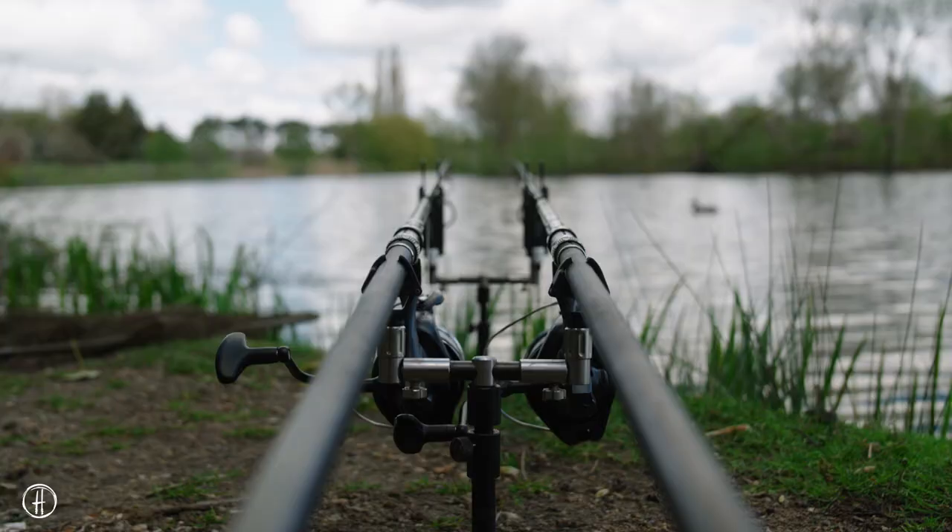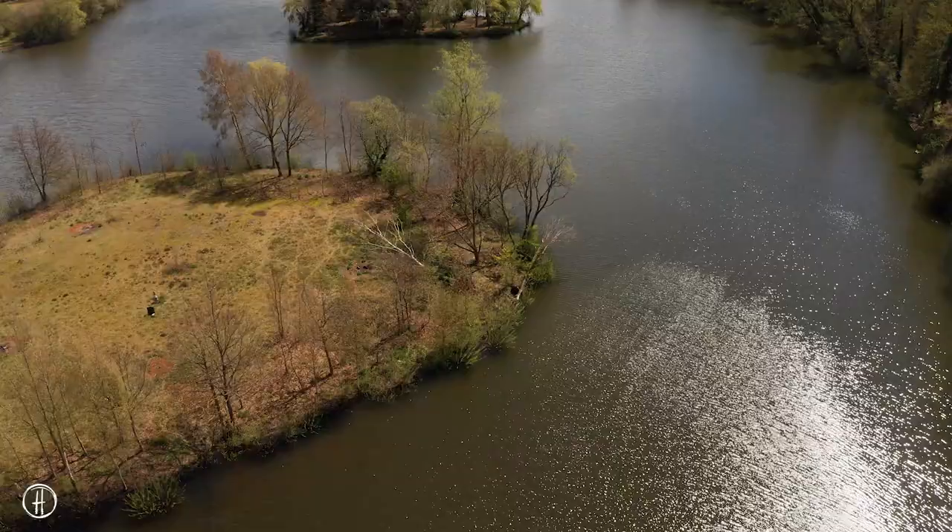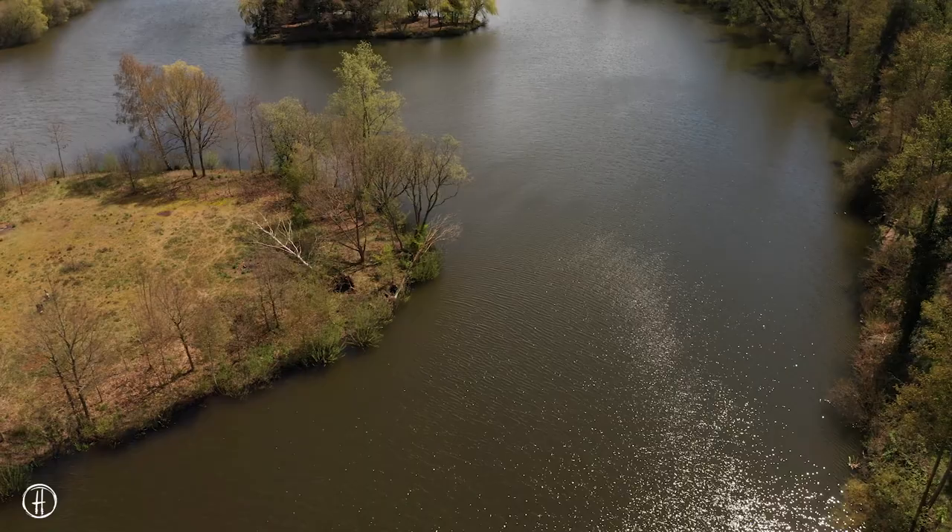If I'm honest, the conditions look a bit better today, and if this sun keeps shining maybe one or two fish will move into these shallows. I've got two rods out, I've got a light scattering of bait, and I think I've just got to sit on my hands and hope they turn up.